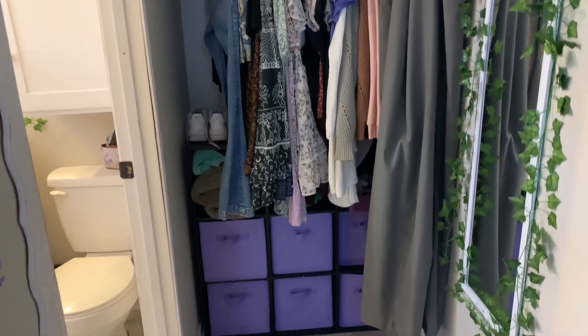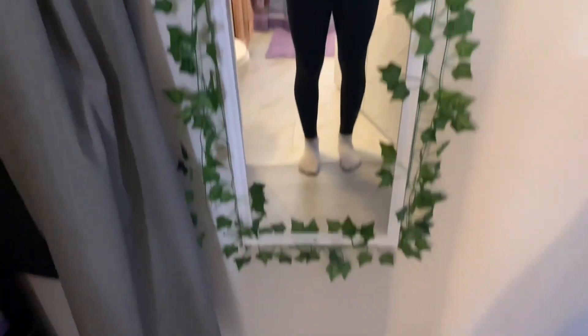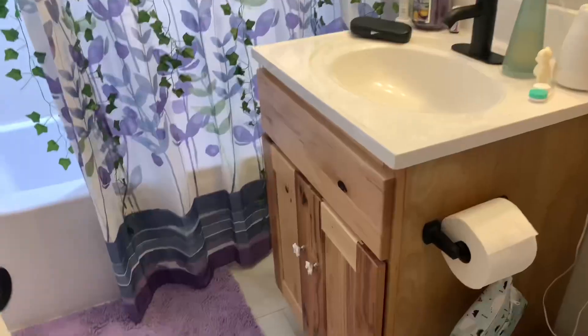So we go into my mini hallway. I have my closet here. I have a mirror and I put a bunch of fake plants around it because I'm basic. If we turn around you'll see my bathroom, but I wanted to show off my door really quick because I love it.